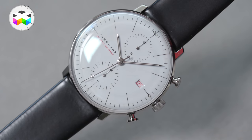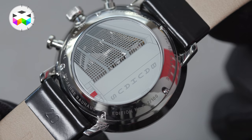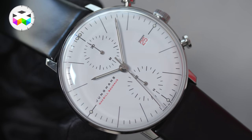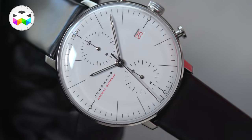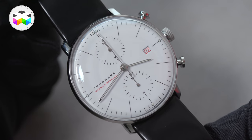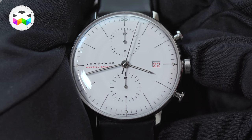Beside this limited edition there are other limited editions. We have a limited edition of the Max Bill Chronoscope at only 100 pieces. We use the same view on the back side, but on the front we have a more light red date — only the lines are red — and it mentions Max Bill Bauhaus on the left hand side. The strap is black polished and it's 18 karat gold. You don't see it — it's a real collector's item.